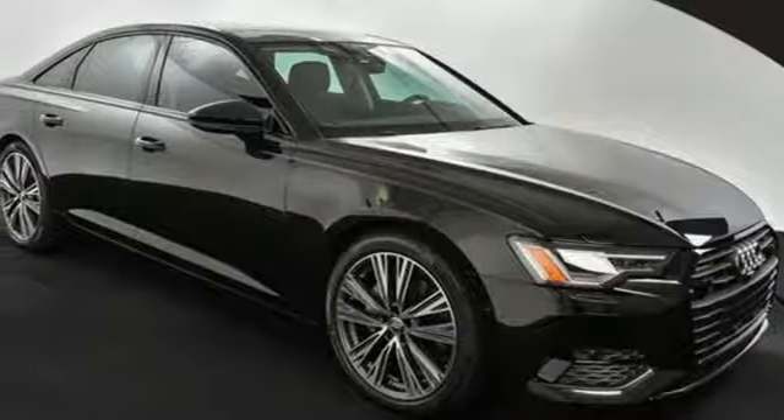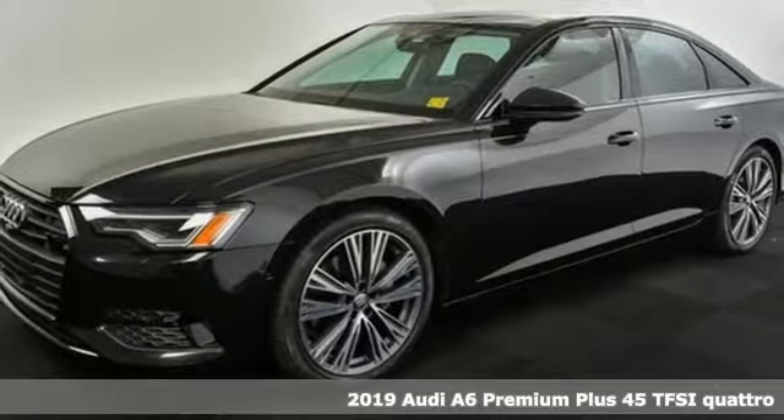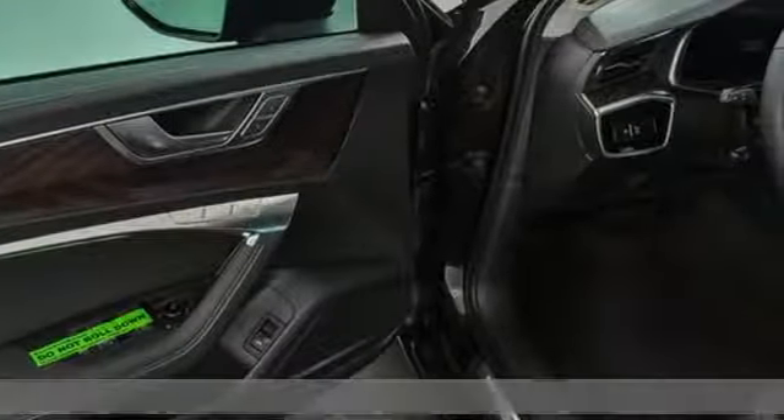It's a new 2019 Audi A6. Powerful performance is in Audi's DNA and it's never been more evident than in this commanding and efficient A6.